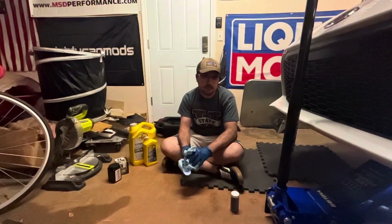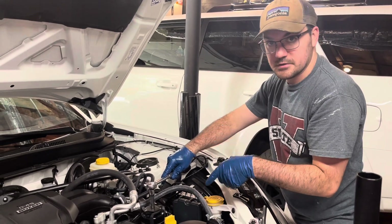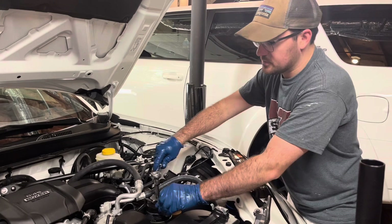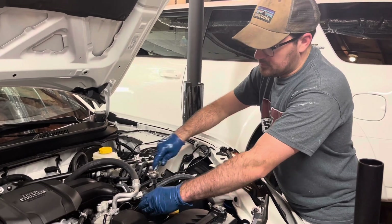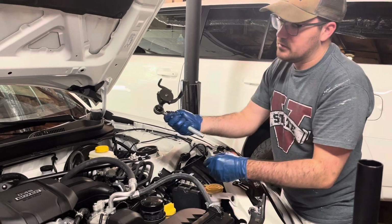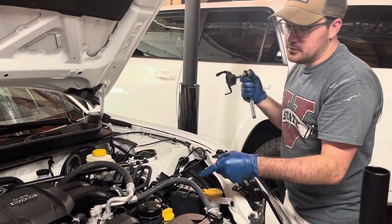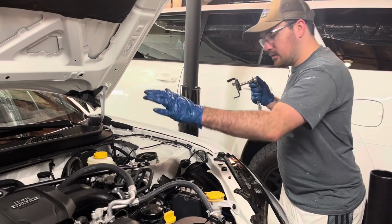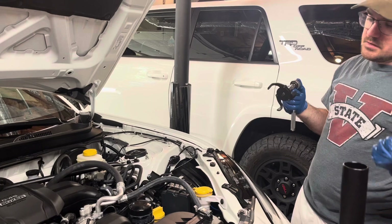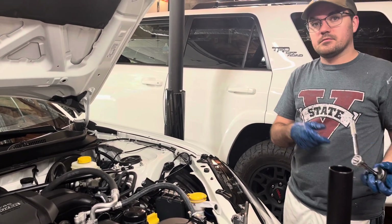I've got to shout out the Hyper Tough oil filter wrench tool any chance I get — it just works so good. The oil filter on here was really tight, I couldn't get it off by hand, so this little tool came in clutch and spun it right off. I know I'm going to get some flack for not putting the Subaru filter back on, but again, this oil is not going to be in this car very long since I plan to take it to Toyota for maintenance.